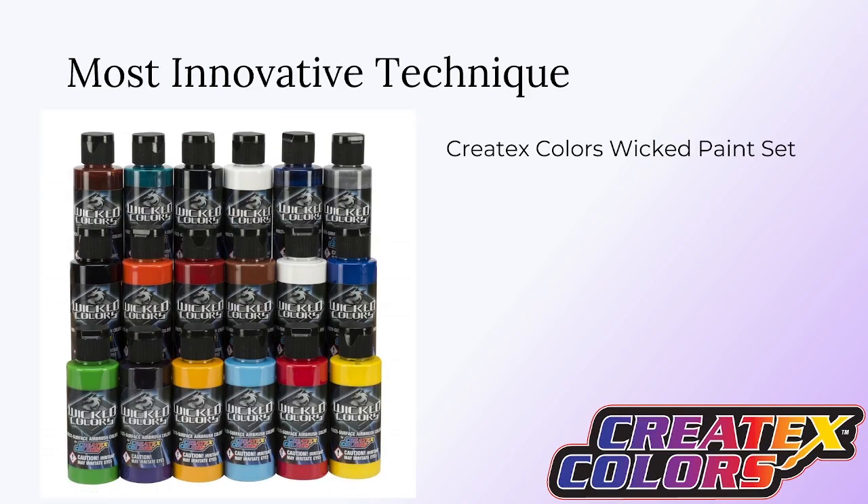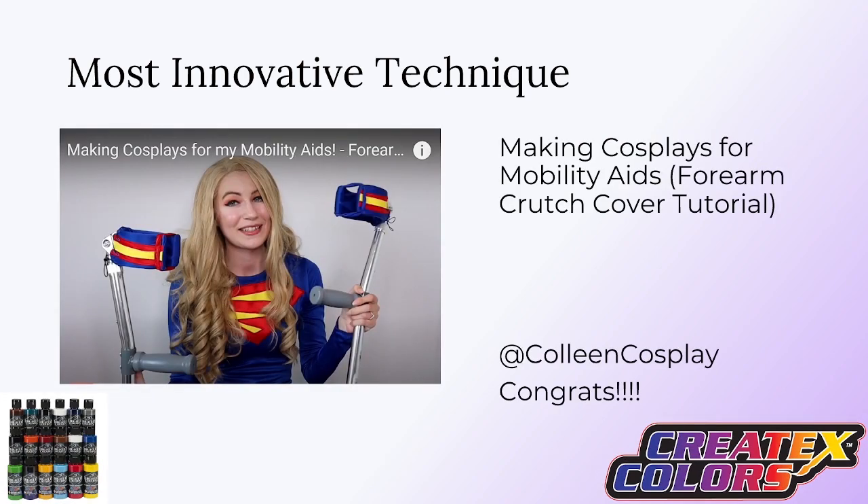Next we have the Most Innovative Technique, and the award is a Createx Colors Wicked Paint Set, which has a few more paints than the previous pack. Congratulations to Colleen Cosplay for the Making Cosplays for Mobility Aids Forearm Crutch Cover Tutorial. We really loved this tutorial because not only was the content itself really clear and step-by-step, but it's also a really versatile technique that could be used on a variety of mobility aids, and it promotes inclusion in the cosplay community. Super awesome — congratulations, Colleen Cosplay!